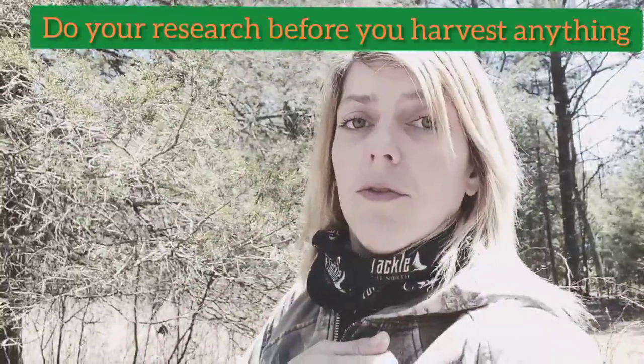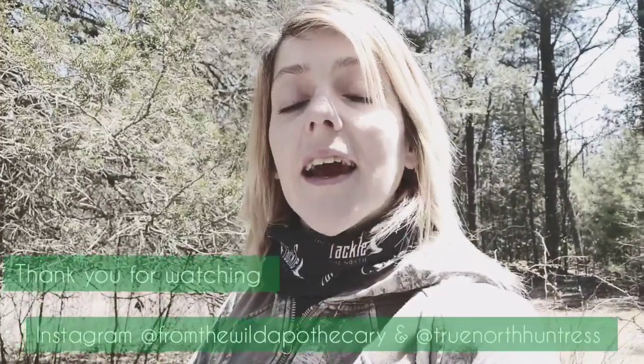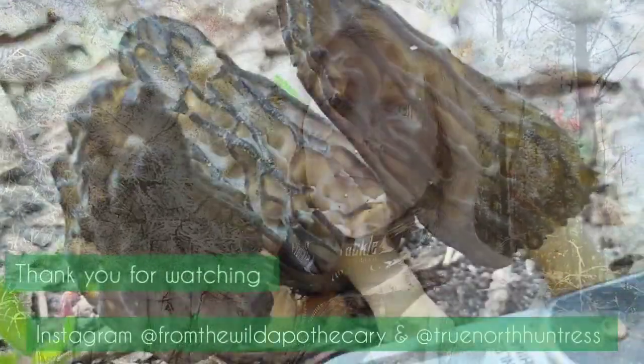Take small samples of whatever you've harvested and try just a little bit first to see if you have an allergic reaction, because you might be allergic to something that others aren't. Just little things to think about when foraging. Be cautious, make sure you know what you're picking, bring it home, research it — double check, triple check, quadruple check. It's better to be safe than sorry. Shoot me any questions — DMs, pictures, whatever. I'll help you ID anything because I want to make sure everyone's safe when foraging in the woods.